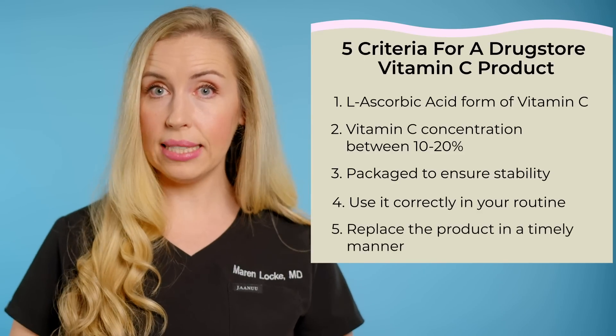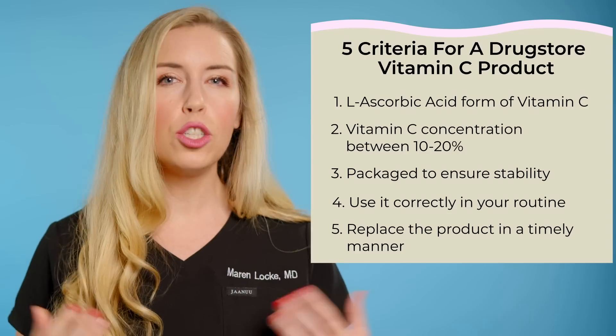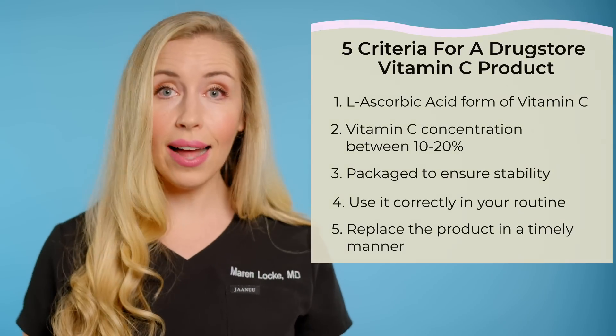And number five, you have to replace this product every few months after opening it to ensure it is fresh and not inactive. Trust me, you really do want a vitamin C in your skincare routine. The benefits are numerous, from anti-aging to antioxidant to brightening and dark spot correcting. It is one of the most sought after skincare ingredients in the world.